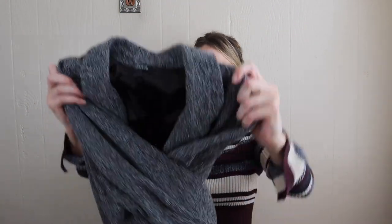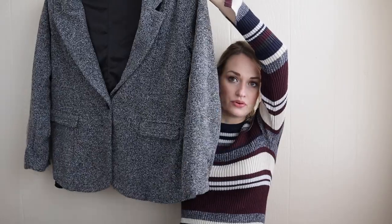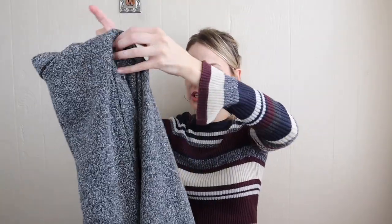Next up we have more Torrid — this is a boyfriend blazer. A great wardrobe staple. You could wear this a lot of ways — wear it to the office or wear it with some black skinny jeans and tall boots. That is a size 2X.